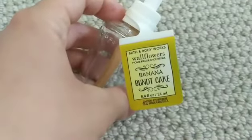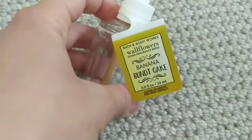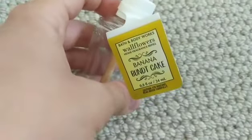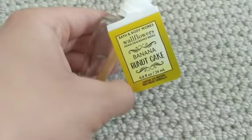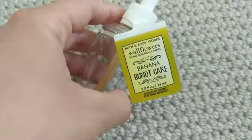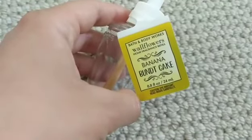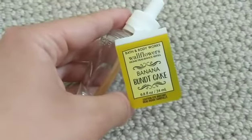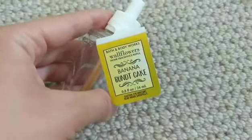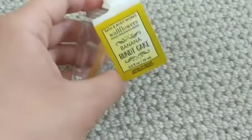Banana Bundt Cake is a delicious scent that actually did incredibly well in my wallflower. I didn't have any problems. This was in my open-concept kitchen, living room, dining room area and actually filled up my house better than the Yankee candle I had burning — I could smell this over it. So that really says something. It was strong and lasted a long time, so I like this one a lot.